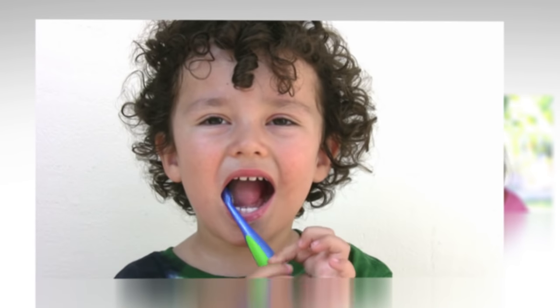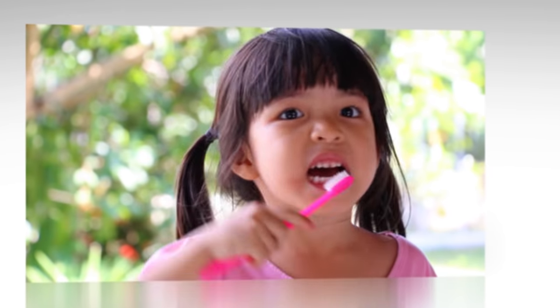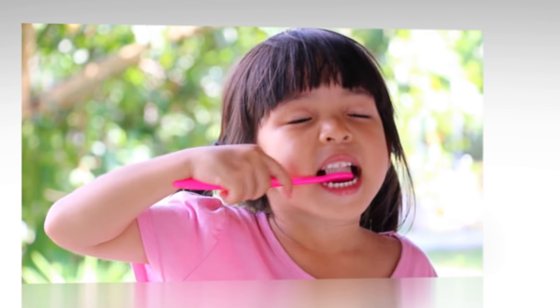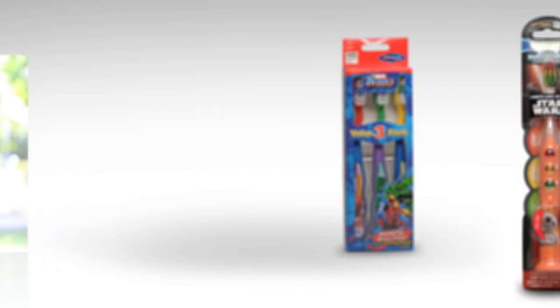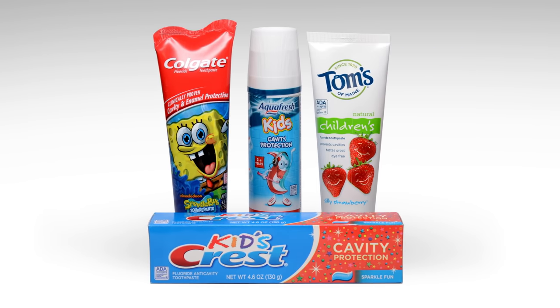Try letting your child pick out his own toothbrush and toothpaste. After all, there are a lot of child-sized toothbrushes with soft bristles and favorite colors and cartoon characters. And fluoride toothpaste comes in a variety of flavors, colors, and some even have sparkles.